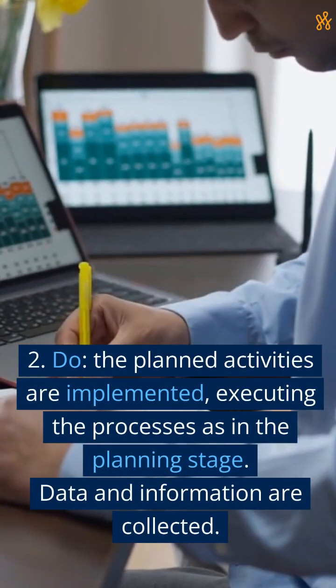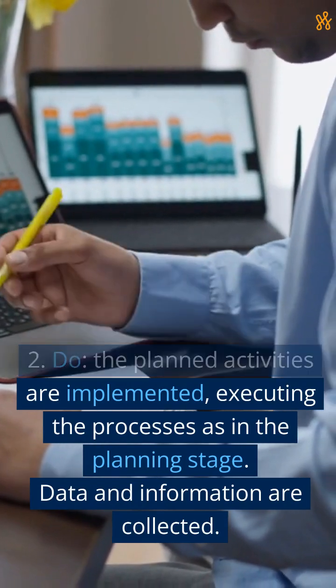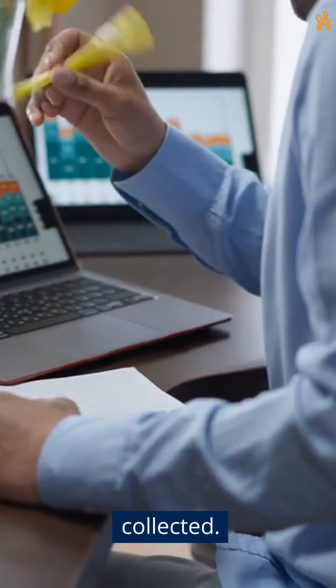2. Do. The planned activities are implemented, executing the processes as in the planning stage. Data and information are collected.